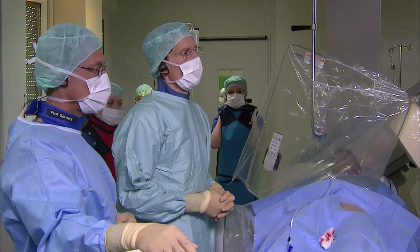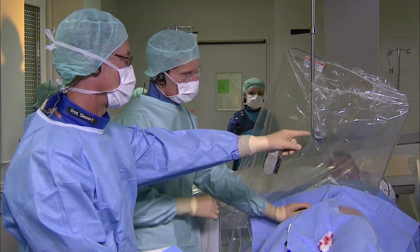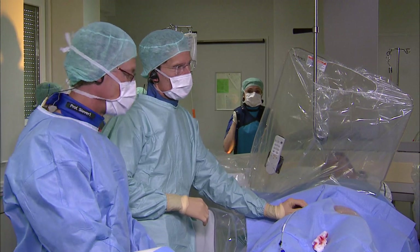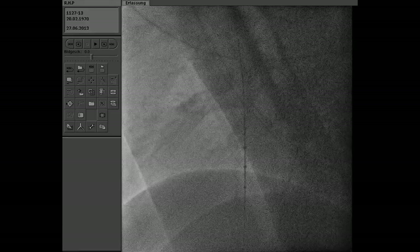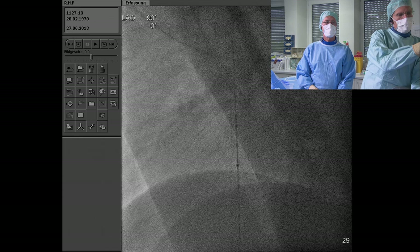We're not just sizing — we get so much more information about the atrial septum by inflating a balloon across it. Now with the machine's isocentric calibration, we bring the table to a height showing the balloon in the center of the picture. That means we can do measurements directly without additional calibration steps.